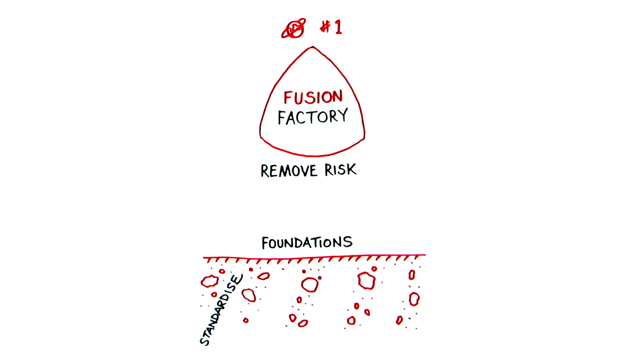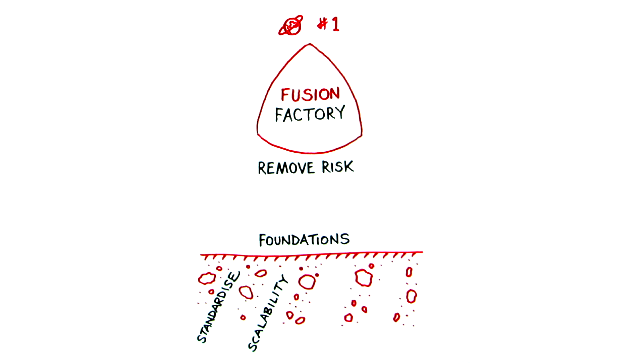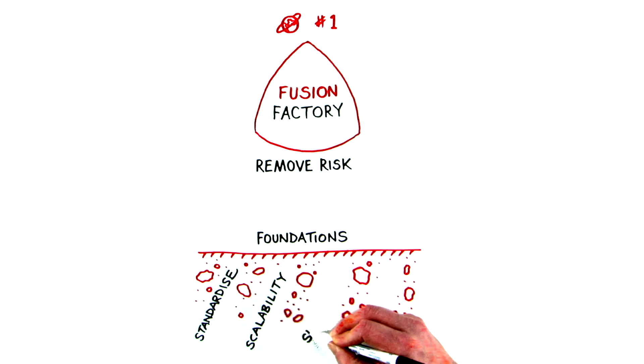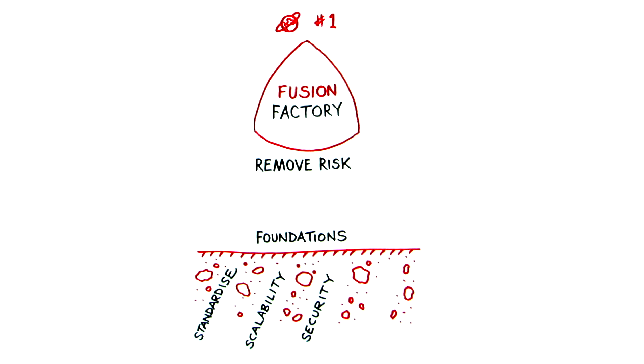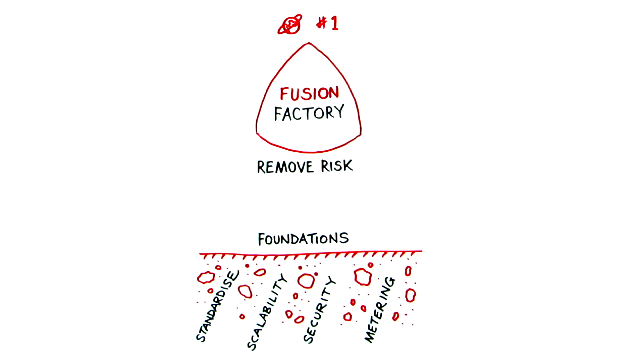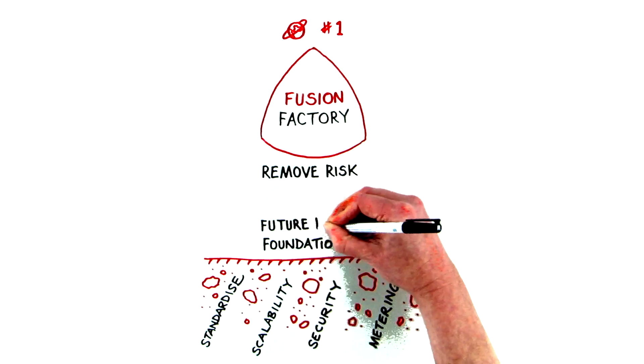Standardisation, to make the development simple and cost-effective to build. Scalability, to cope with unpredictable future demand. Security, enabling tracking and control of access to systems and data. And Metering, allowing potential charge-back to the business. These foundations make your business systems future-proof.